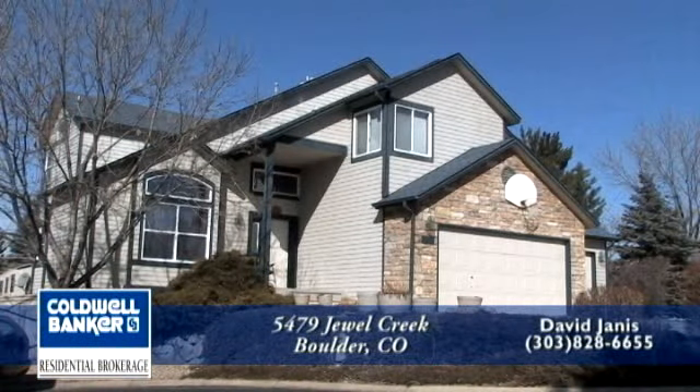This is a wonderful home in a beautiful part of Boulder. Please be sure to put this home on your list to see in person. You'll be glad you did.